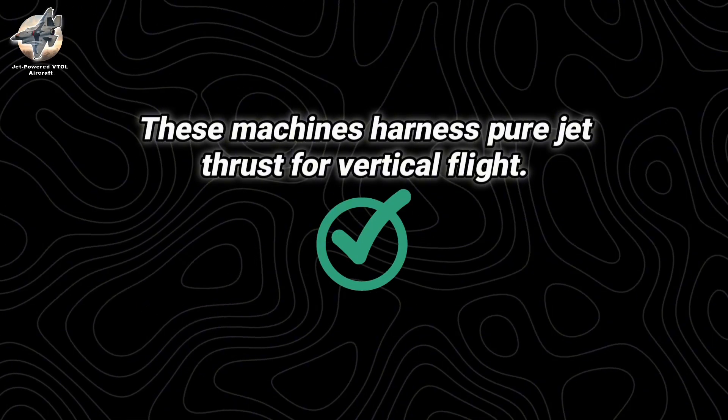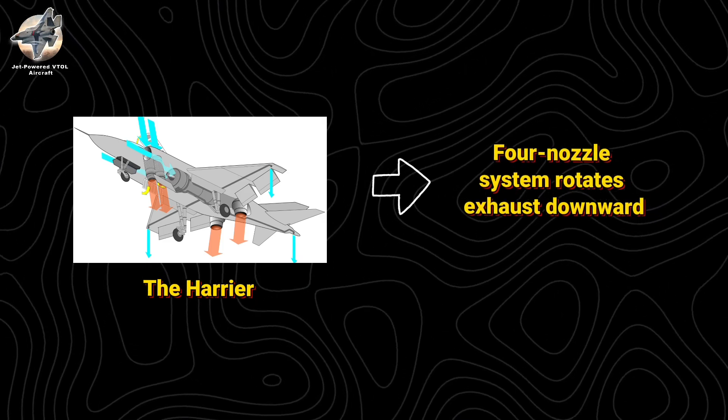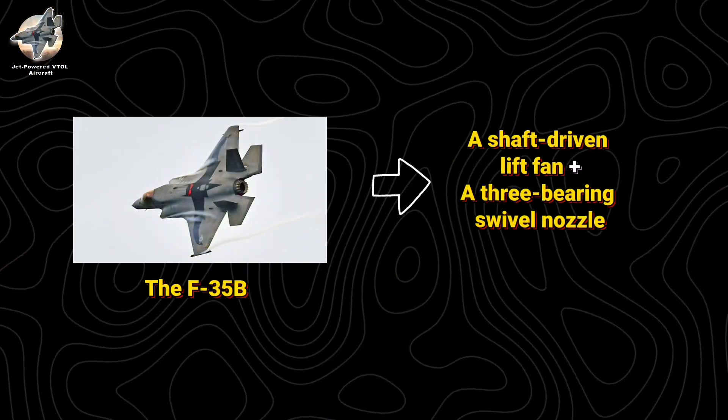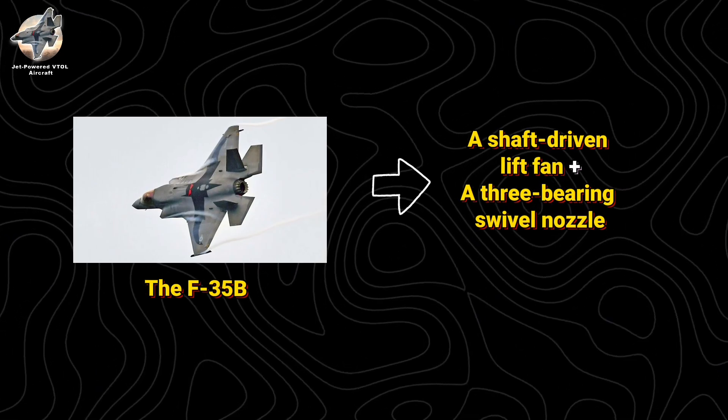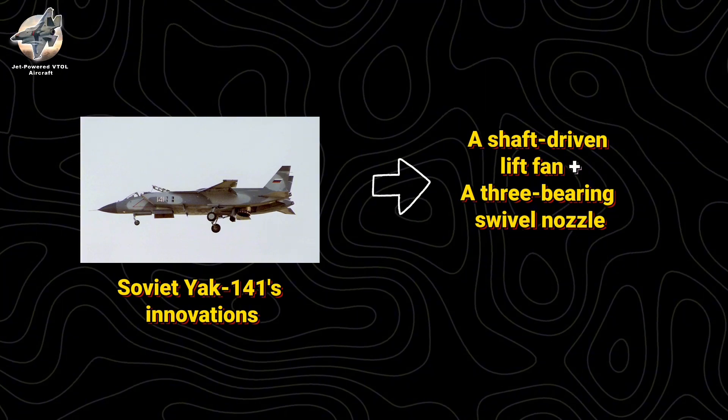Unlike helicopters or tiltrotors, these machines harness pure jet thrust for vertical flight. The Harrier's ingenious four-nozzle system rotates exhaust downward, while the F-35B combines a shaft-driven lift fan with a three-bearing swivel nozzle — technology partly evolved from the Soviet Yak-141's innovations.